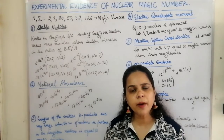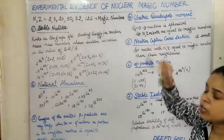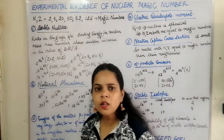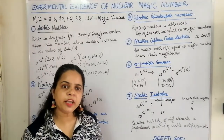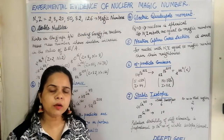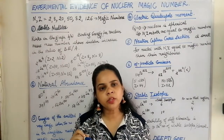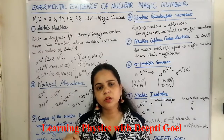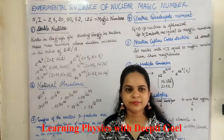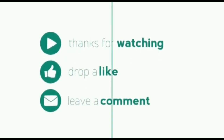To summarize, nuclei with magic numbers have high abundance in nature, electric quadrupole moment equal to 0, and very small neutron capture cross section. All these points experimentally confirm that magic numbers exist. These magic numbers were further explained by the shell model of the nucleus, which will be discussed next. Thank you.